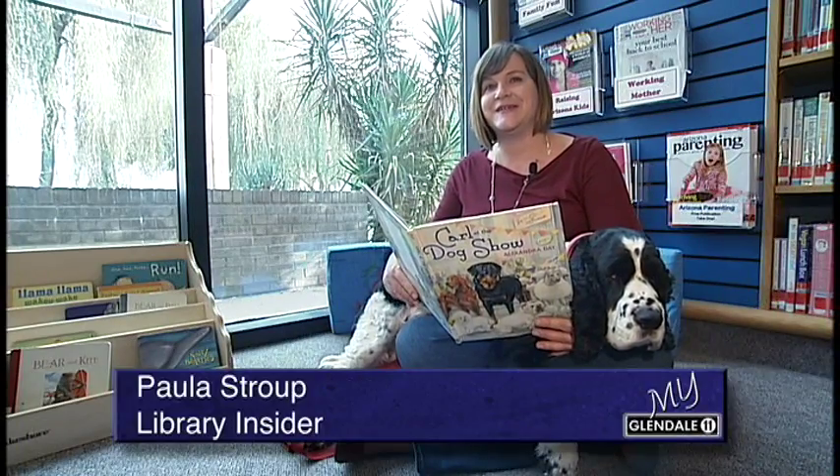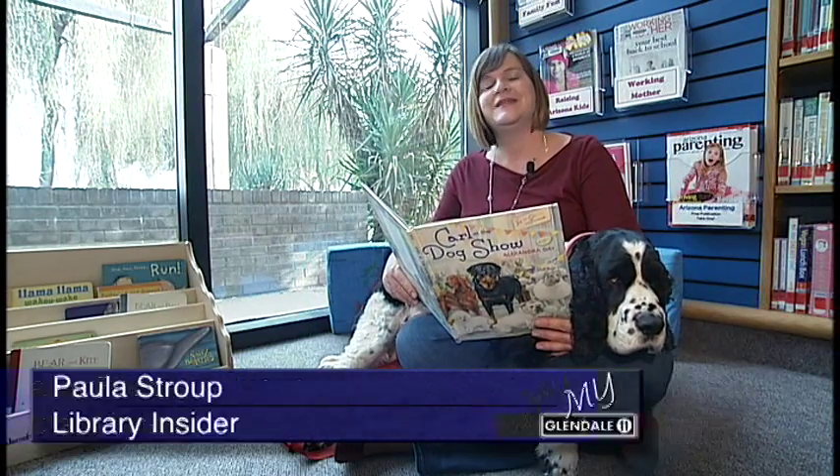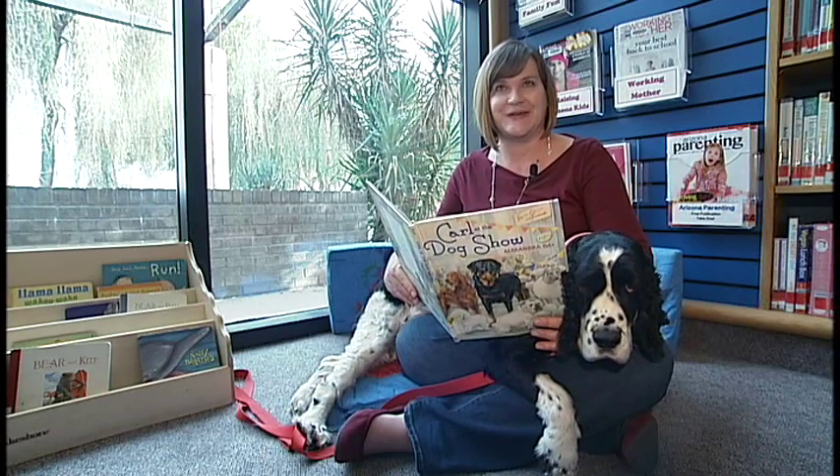Did you know that our libraries not only have human volunteers, we also have shaggy four-legged helpers? These certified therapy dogs are part of our Pause to Read program. I'm Polly Straup, your library insider.